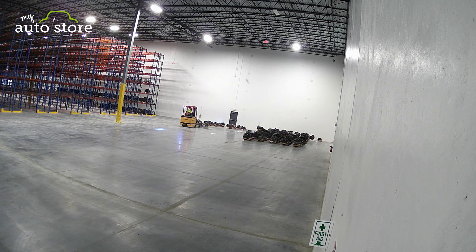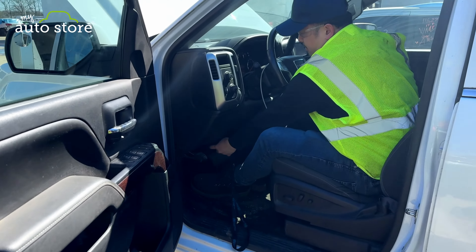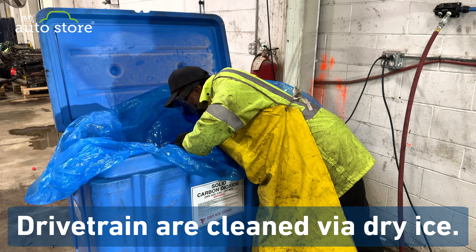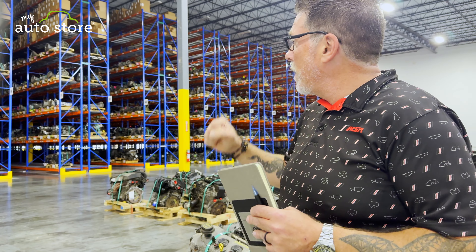So that helps out with the environment. And then you have our engines, transmissions, and drivetrain on this side. All of our drivetrains are tested when they come into our facility. They're all treated with our new dry ice process. Then they're put on the shelf and they're ready for sale.